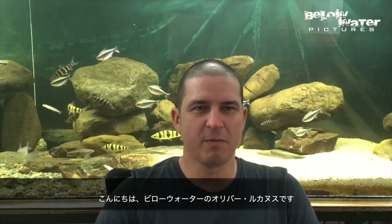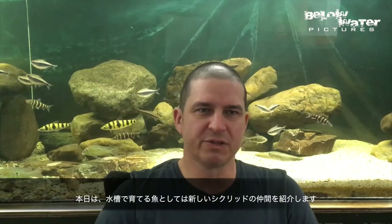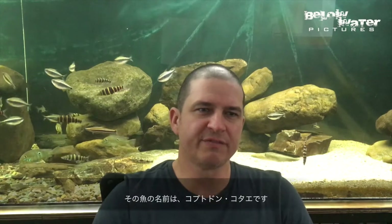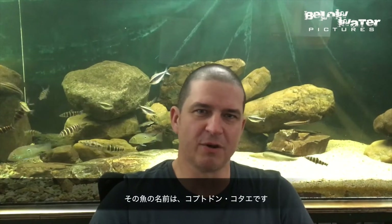Hi, this is Oliver Lucanus from Below Water. Today we want to look at a cichlid that's really new in the hobby, but we also hope that it remains in our aquariums because it's not likely to be imported often and it's endangered. Let us have a look at the Lake Cotto Tilapia, Coptodon Cotte.